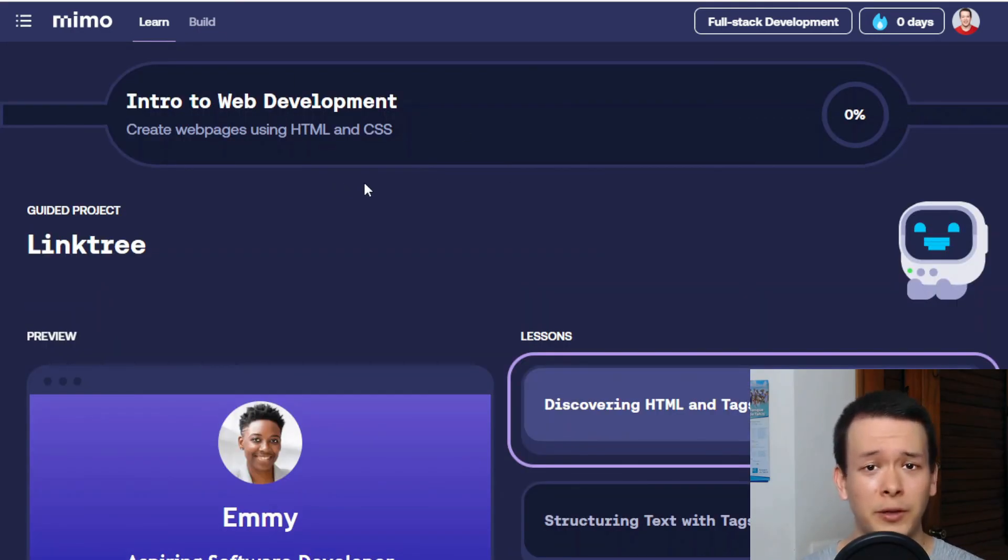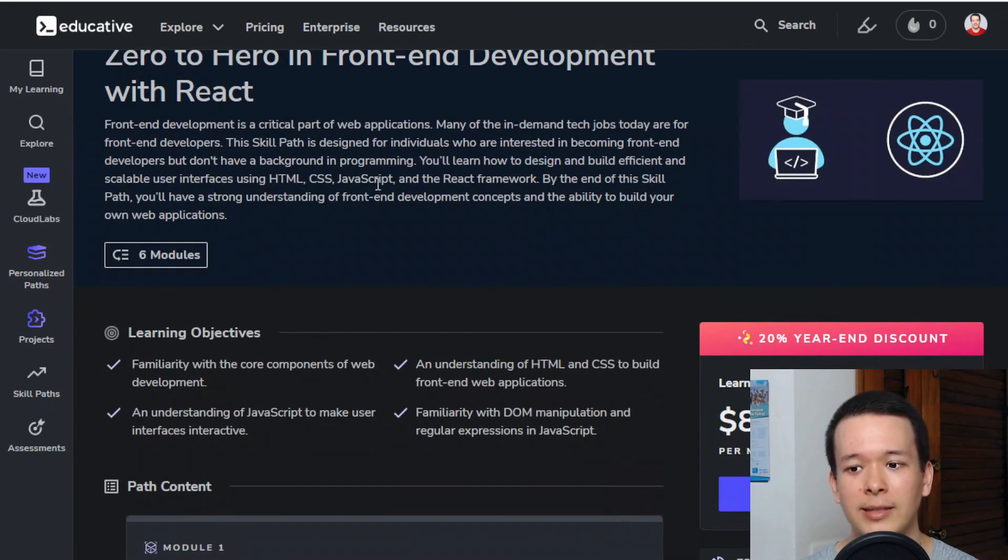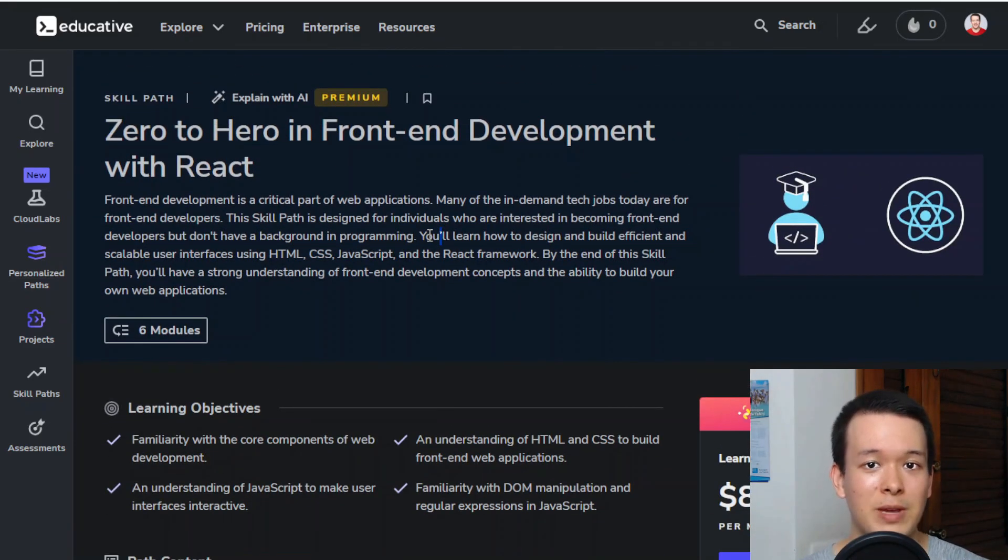With that said, if you just want to learn the basics, Memo is actually a very good option. But if you want a more comprehensive pathway — front-end, full stack, or back-end development — I'll put links in the description. Specifically, I'd recommend educative.io. Their pathways are very comprehensive and will give you the knowledge required to get your first job in tech.